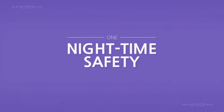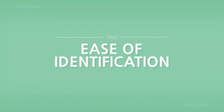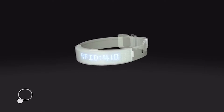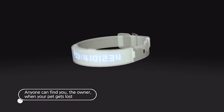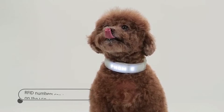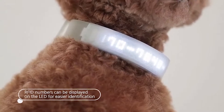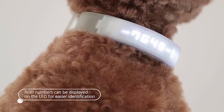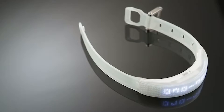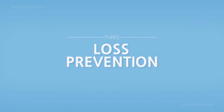Neopop pet band — nighttime safety. Ensure that your dog can be seen from a distance, visible up to 2,000 yards, even in complete darkness. Ease of identification: requiring no special equipment to read, anyone can find you, the owner, when your pet gets lost. Anybody can easily find both whom to call and the 15-digit RFID number displayed on the LED display. Shelters and veterinary clinics have RFID readers and can scan it. Loss prevention.